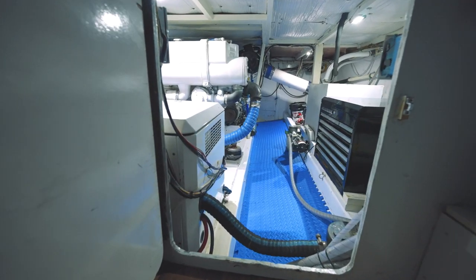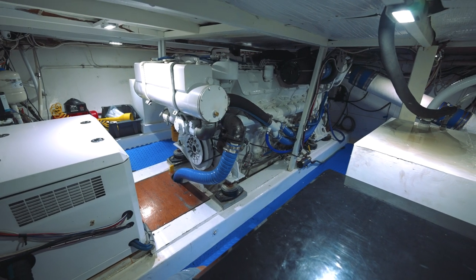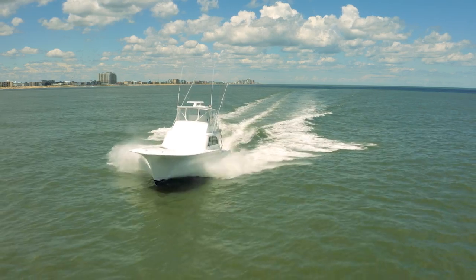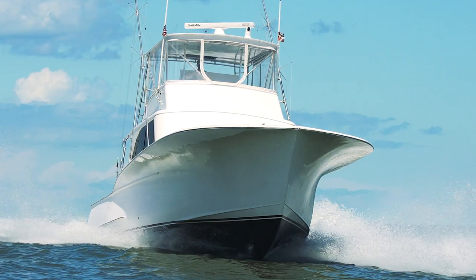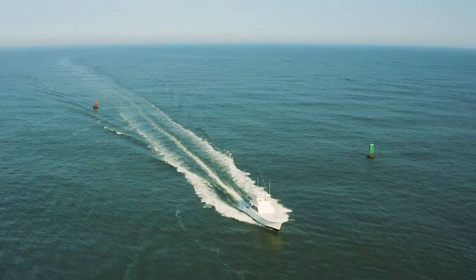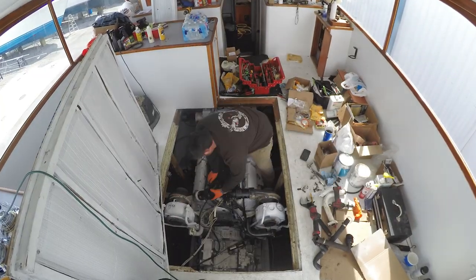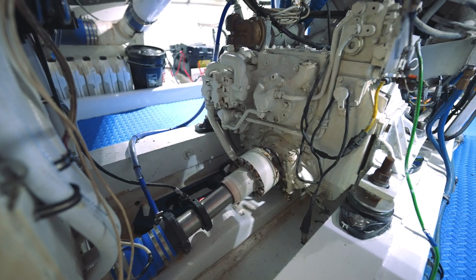The Primary Search is powered with a 3412C Caterpillar at 1,350 horsepower. She provides us with a 24-knot cruise at about 32 gallons an hour. The boat's very efficient, especially in today's diesel fuel market. Being efficient is extremely important to us, especially being a charter operator. The top end speed is about 33 to 34 knots. The engine was rebuilt when I got the boat approximately 2,200 hours ago, which should give us a lot more service out of it.